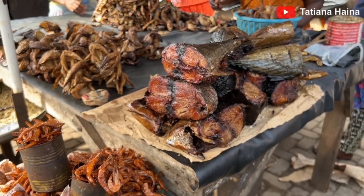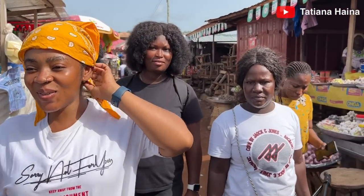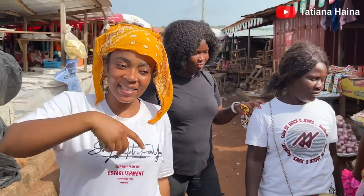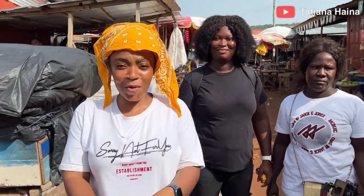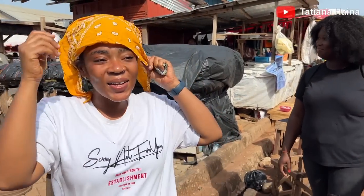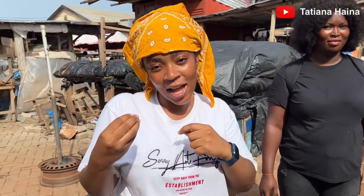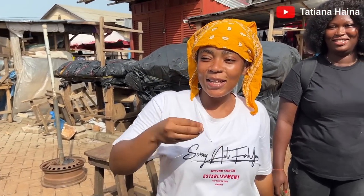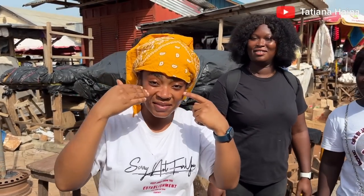I feel the Ho people are more friendly because they approach us very nicely. I remember my time at Makola market — they don't want cameras, they say don't put the camera on me. And then they'll be asking you what you're doing and demanding huge amounts of money — amounts I have never seen before!